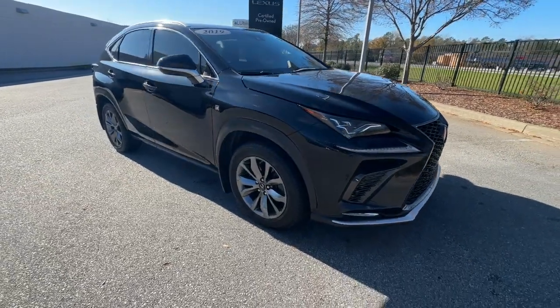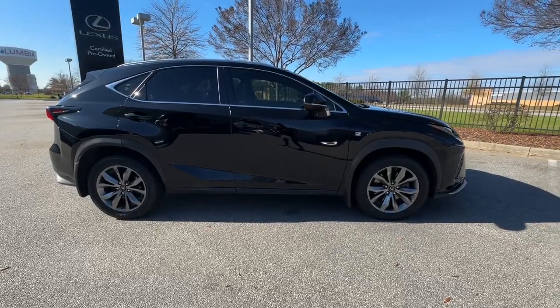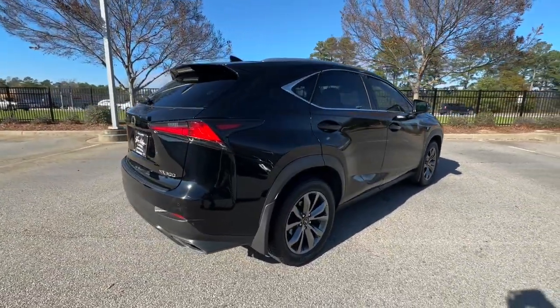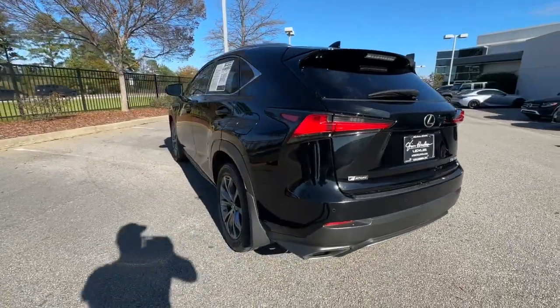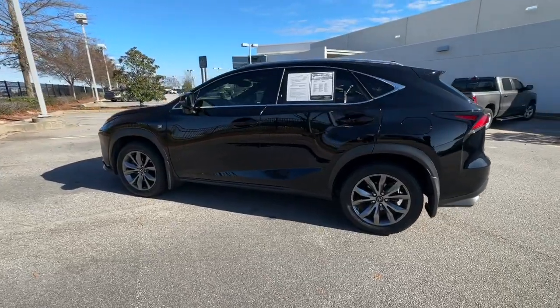Looking for your dream car? It could be the 2019 Lexus NX. With less than 110,000 miles on the odometer, this vehicle stands out from the rest. Take a tour of this luxurious and versatile Lexus NX, the premium SUV that brings effortless performance, premium amenities, and modern style to every adventure.